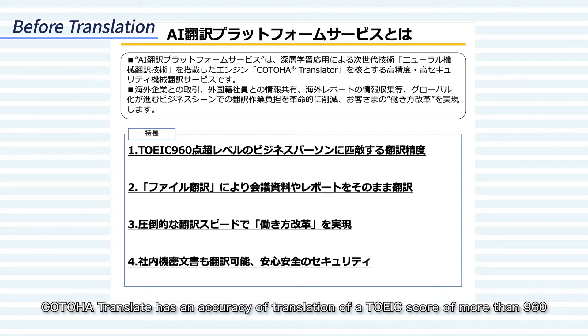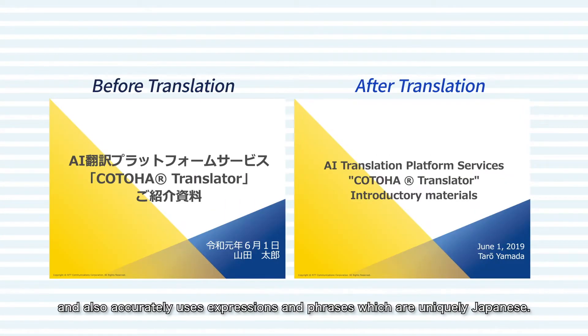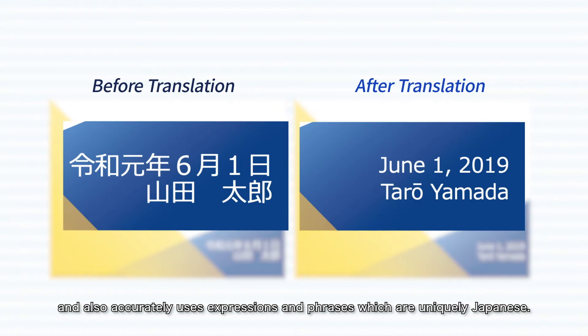Kotoha Translator has a translation accuracy equivalent to a TOEIC score of more than 960, and also accurately uses expressions and phrases which are uniquely Japanese.